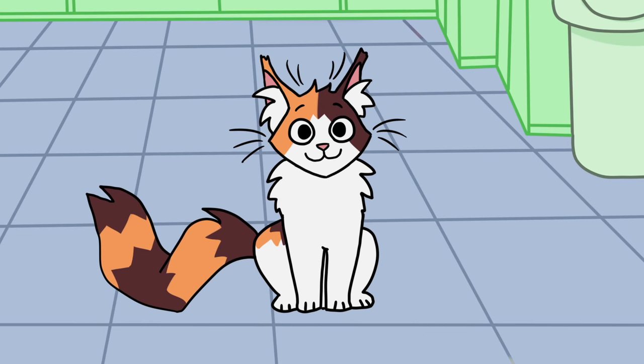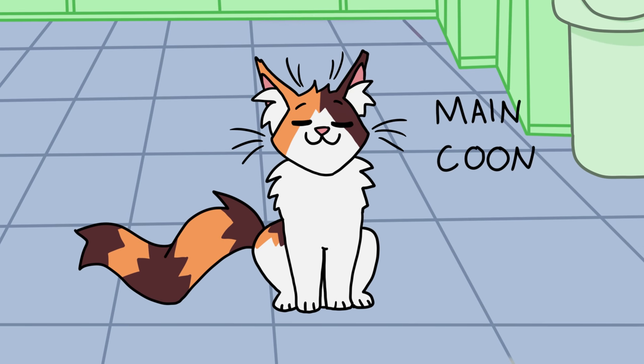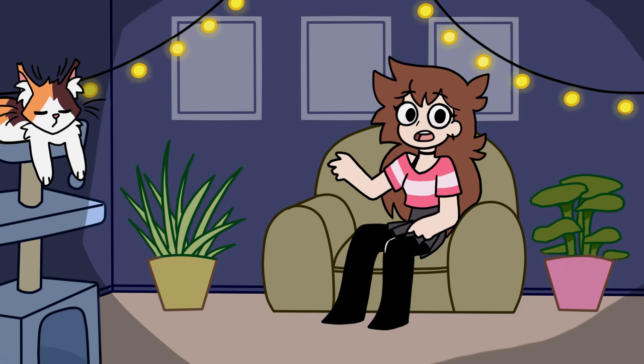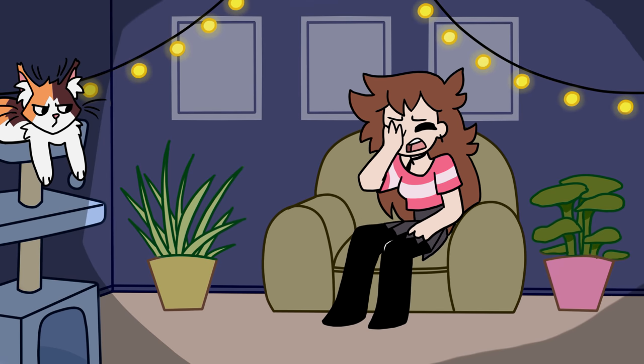I have a cat. If you saw my cats video, you know that her name is Snake, she's a Maine Coon, and she makes some interesting sounds. But there was a time where she almost died because I made a very stupid mistake.